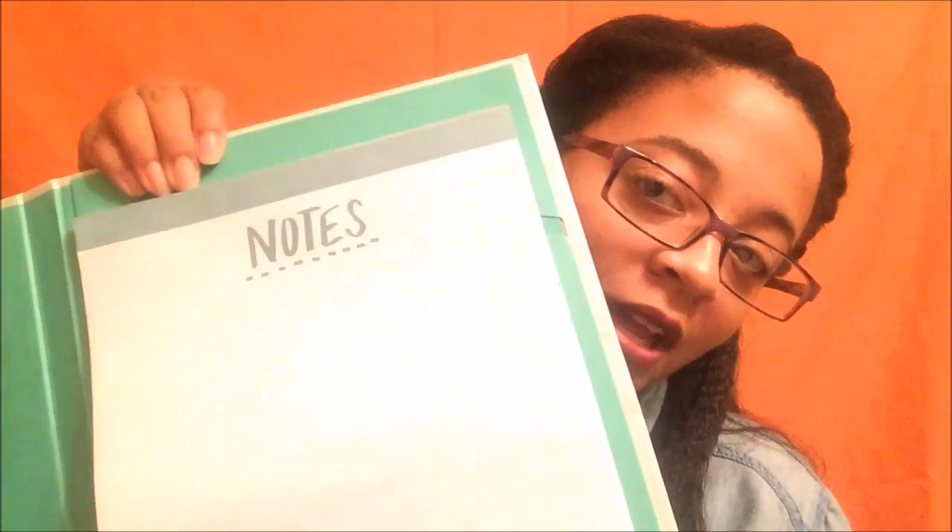I also have a blue folder that matches the index card holder, and this clipboard and folder combination. This is actually on the list of required supplies for the nursing program — you use it at clinicals to keep patient information. It has a clipboard, a space for papers inside, and it came with a little notepad. When you run out of pages you can replace it with a new one.